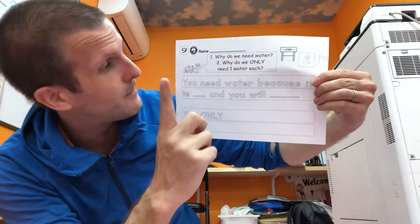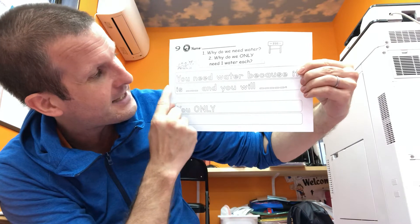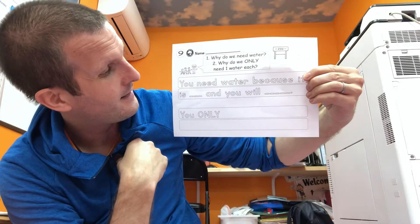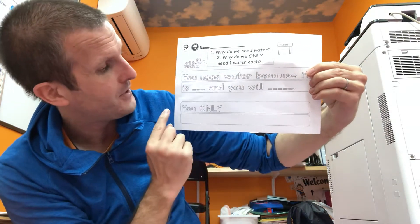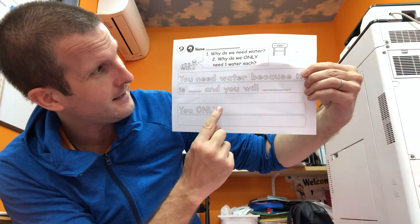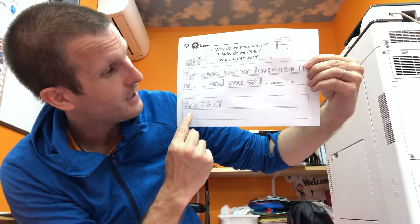Okay, so here it says, why do we need water? That's number one. You need water because it is hot and you will sweat. And number two, why do we only need one water each? You only need one water each because the panda is close.